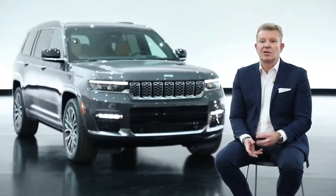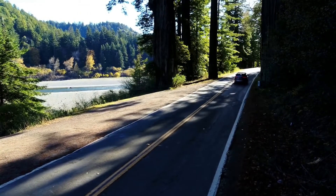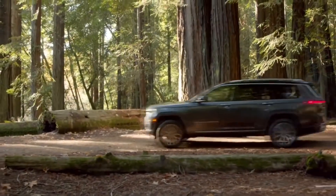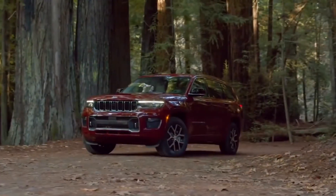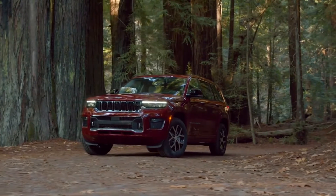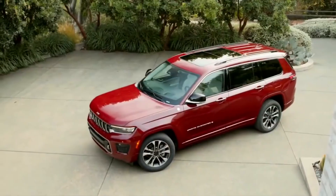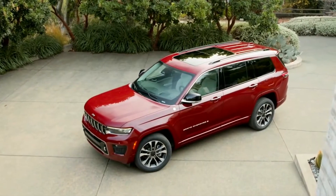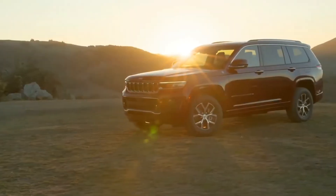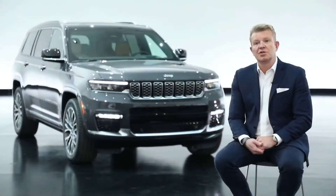The customer is the center of everything we do and we listen to them. Customers were asking for a three-row, so we brought them one. Seventy-five percent of the segment is three-row, yet we were able to be number one with a two-row — quite remarkable. Now we'll have both a three-row and a two-row coming this year, and on top of that a plug-in hybrid version coming later this year.